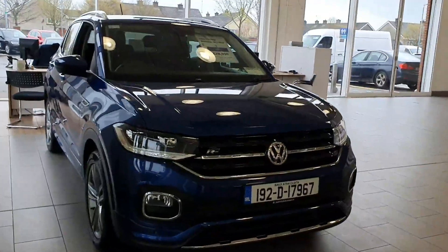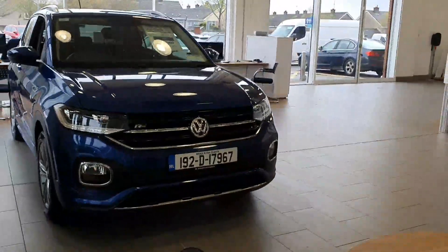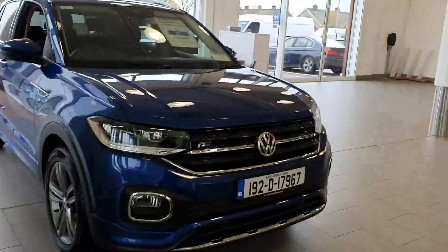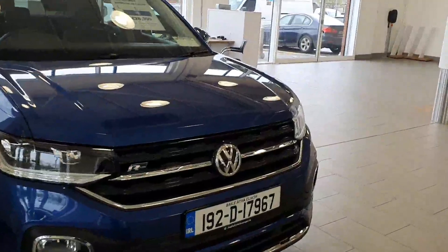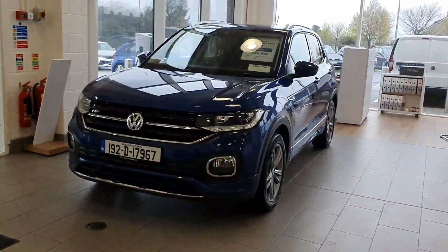Ladies and gentlemen, you're very welcome to Joe Duffy Volkswagen here in Navin. Thanks for stopping by today to have a look at this Volkswagen T-Cross R-Line edition. As you'll see, this is finished off in reef blue metallic paint, and as it's the R-Line, it is absolutely top spec.